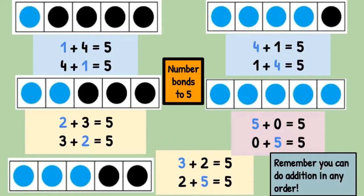Here are the ones I thought of. Zero plus five equals five. One plus four equals five. Two plus three equals five.